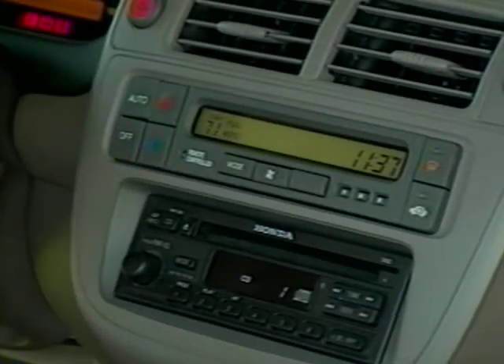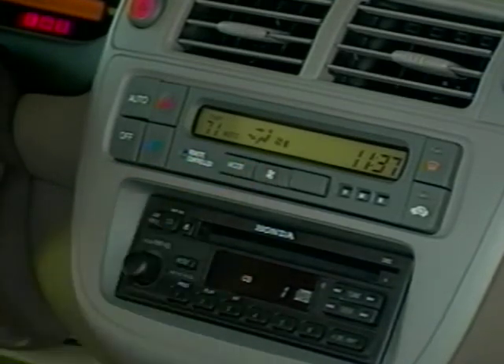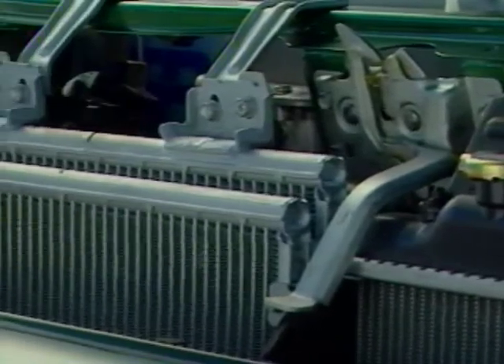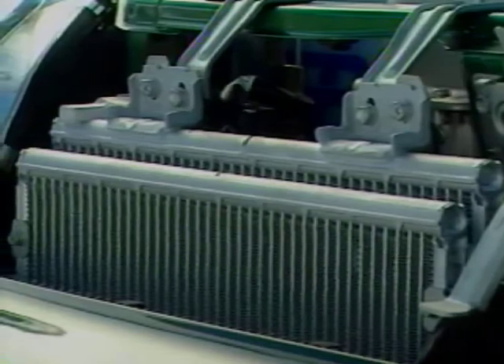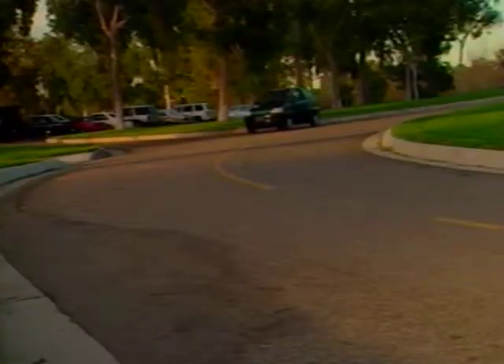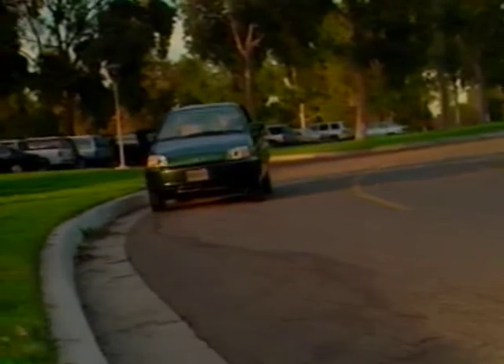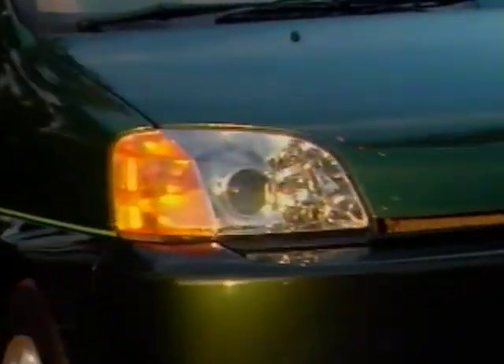The Honda EV Plus has automatic climate control, featuring a heat pump type heating and air conditioning system. This design uses the air conditioning system as a source of heat as well as for cooling. The AC compressor is driven by its own electric motor, and this unique system produces no drag on driving performance and allows for maximum cooling even when the vehicle is not moving.